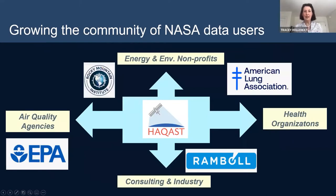My partners on this project are a small subset of the wider umbrella of HACAST, and we are really trying to reach all sorts of NASA data users. I'll hand it over to my colleague, Brian Duncan.